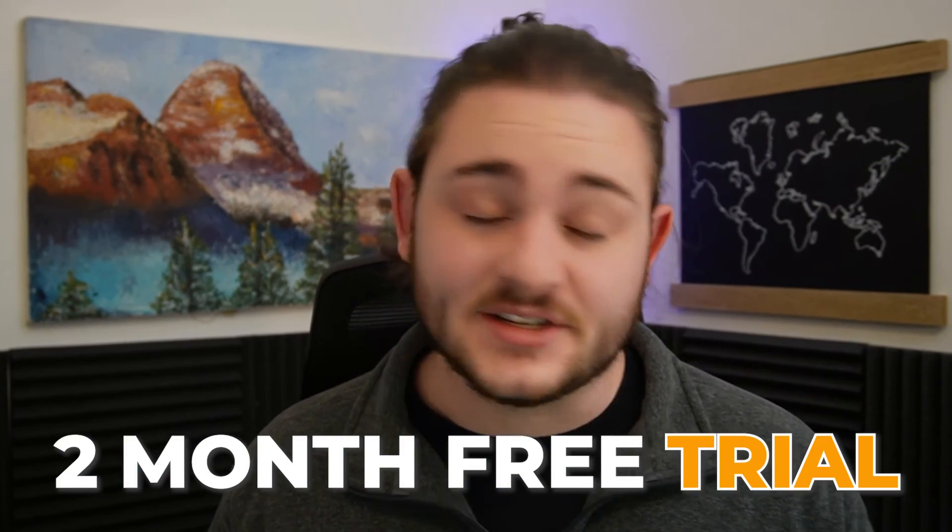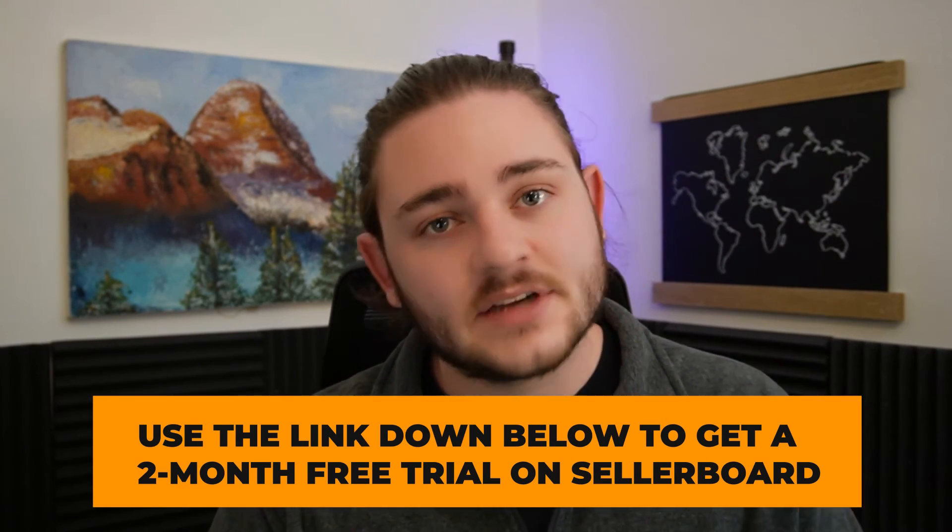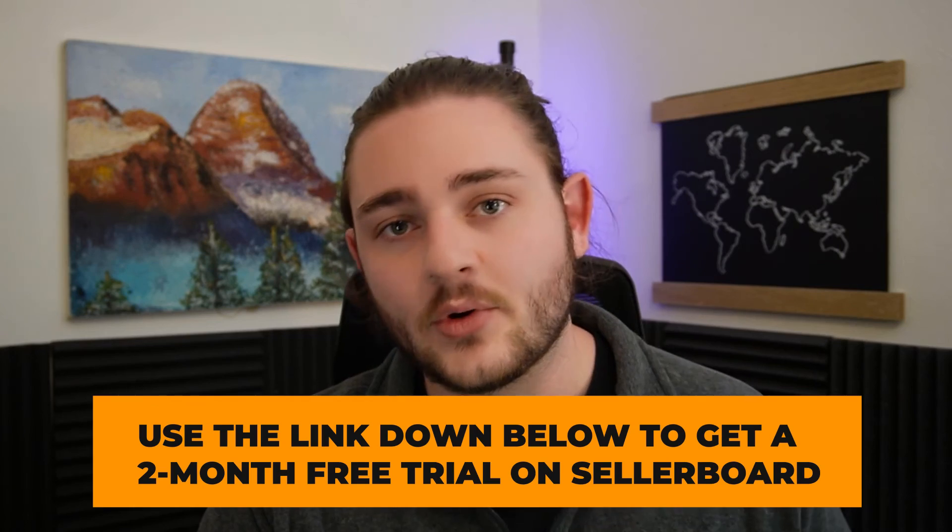There's lots of other stuff I didn't get the chance to show off there. If you're interested in checking out Sellerboard, they hooked us up with a two-month free trial — which is crazy — if you use the link down below. Go check it out and start staying on top of your restocking data with Sellerboard.